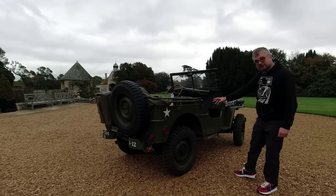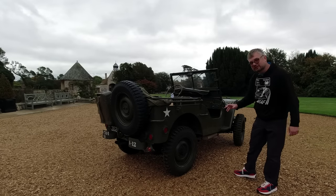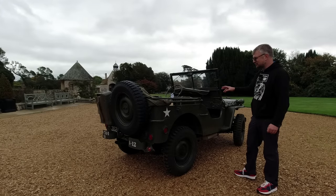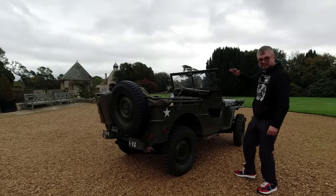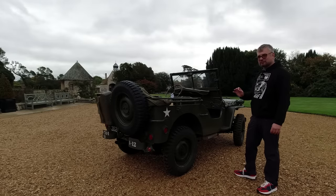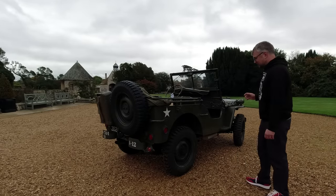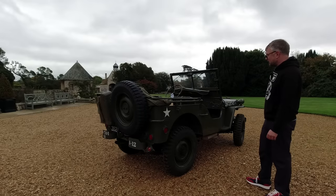Suspension is all by leaf springs, so they're a bit bouncy. Some of the test footage of these things being put through their paces shows soldiers holding on grimly in the back while the things bounce around — not the most comfortable. This is not a Range Rover, but very functional, very, very effective.